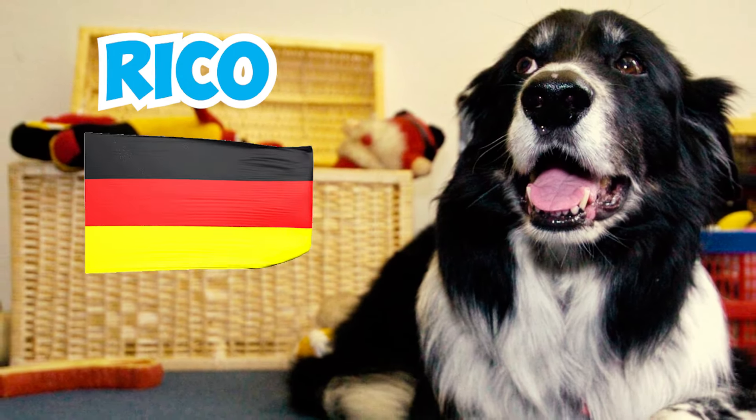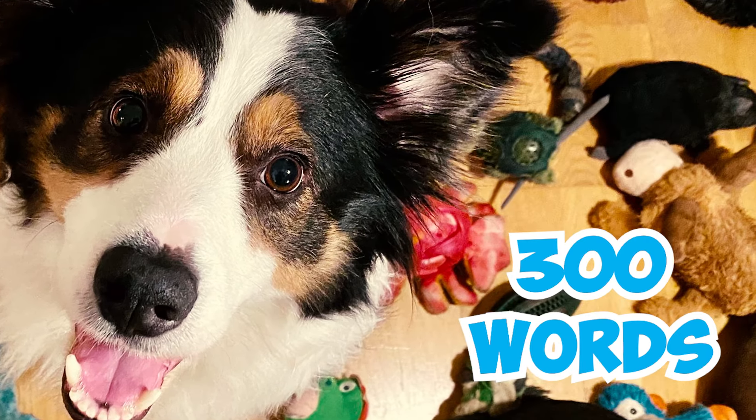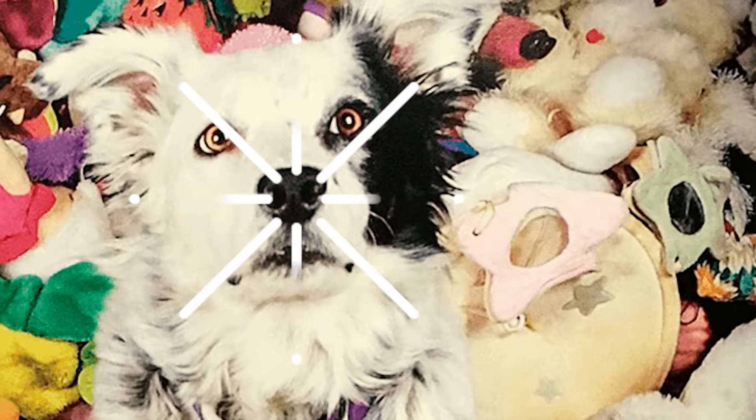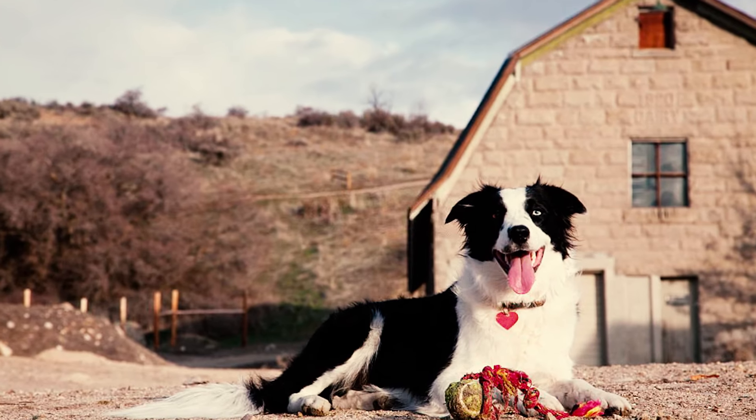Number thirty-seven: in the world of dog intelligence, border collies shine like brilliant stars. Rico, a border collie from Germany, recognized 200 objects by name. Betsy, a border collie from Vienna, Austria, mastered over 300 words. And Chaser, a border collie from South Carolina dubbed the world's smartest dog, knows more than a thousand object names.